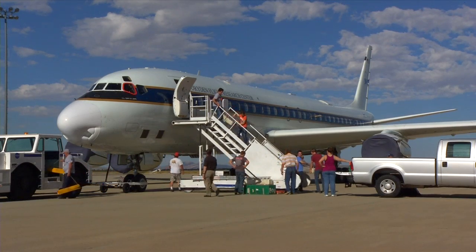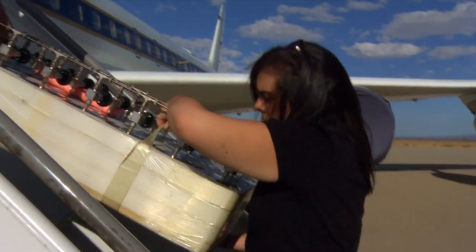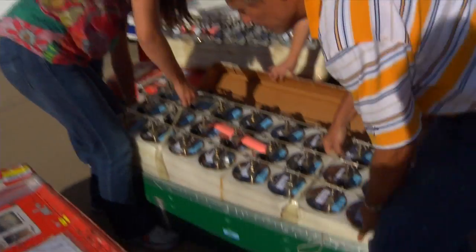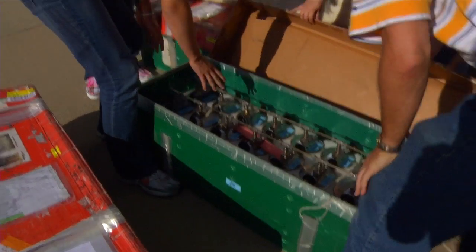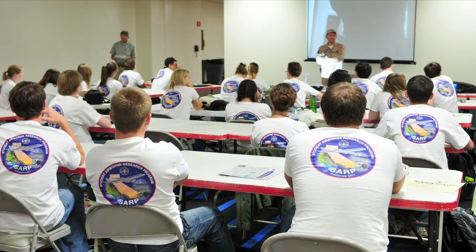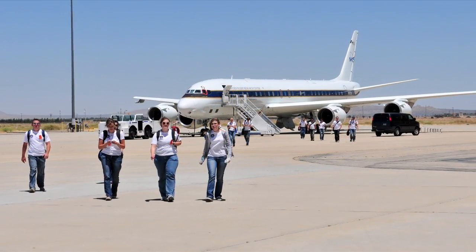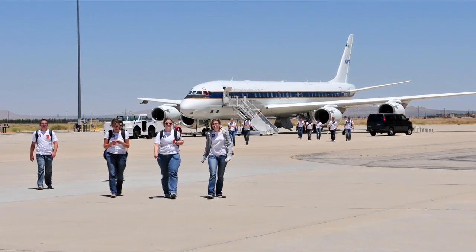I've never really seen any program that offers all three stages of the whole scientific experiment: collecting the data, analyzing it, and then presenting it. There are so many little details that go into gathering data that people might think is just — we go out, we fly on a plane, you grab stuff. It's not that easy. There's a lot of flight planning involved, a lot of small details, but you learn a little bit of everything. It's a very broad experience. You come away with a broader perspective on science.